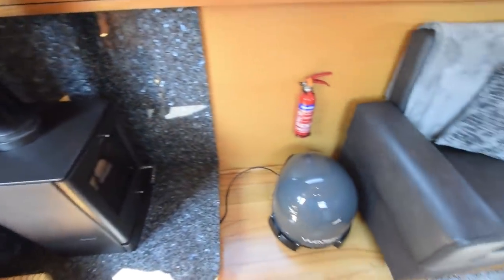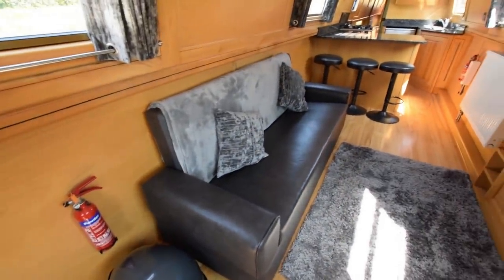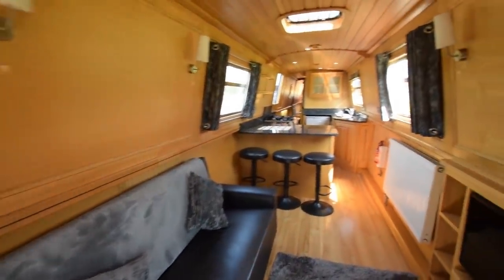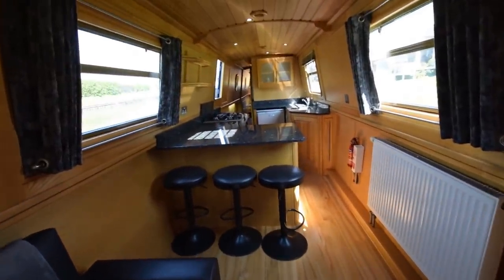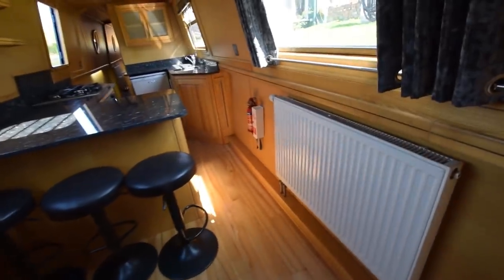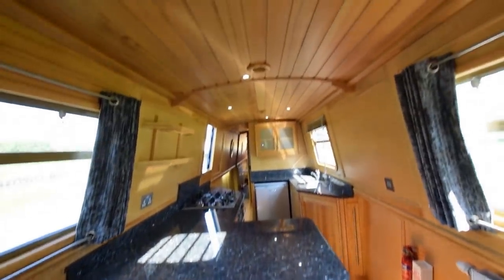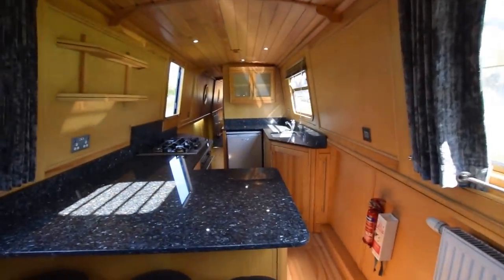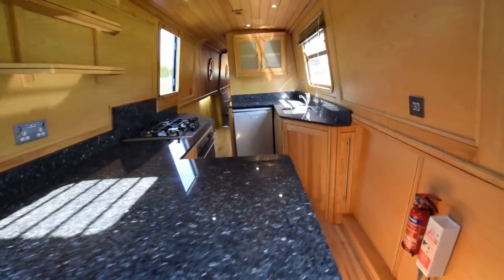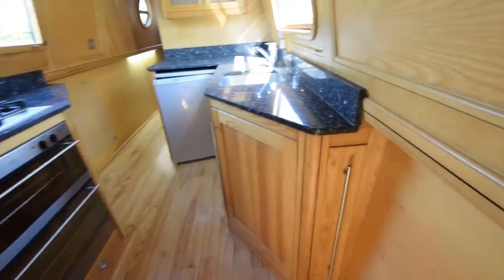That stove was new in 2018 — it's a Yeoman. And that unit on the floor there is the self-seeking satellite. The sofa is a sofa bed that turns into a double berth. There's a radiator heated by a Webasto diesel-fired system. This Houdini hatch helps with the light — it's a very light and airy boat. There's a large breakfast bar with three stools, and then into the galley we go.